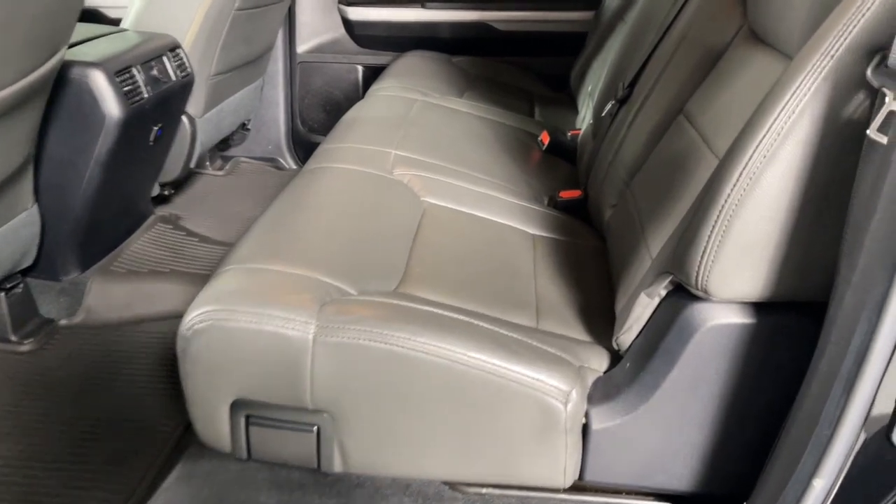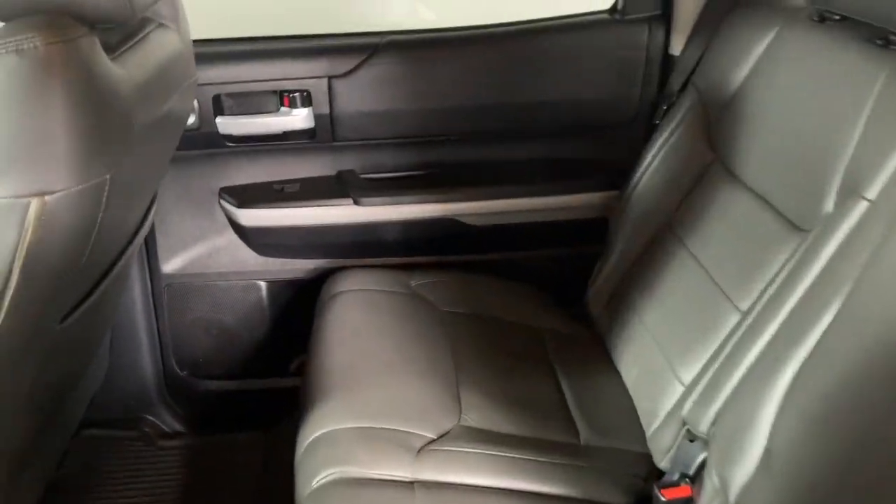Feel confident about the purchase of this capable Tundra. Treat yourself to a test drive today. Our staff will toss you the keys and give you an outstanding customer experience.